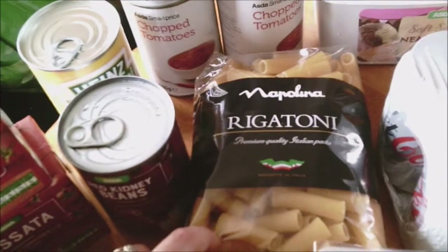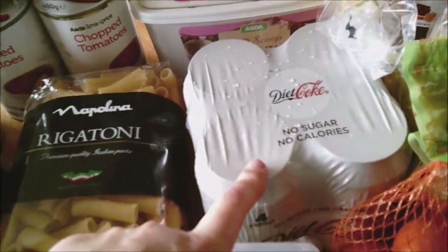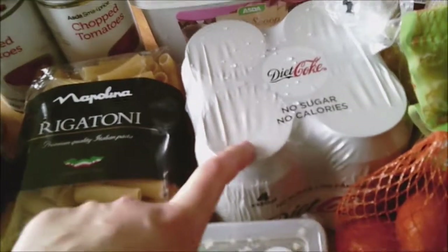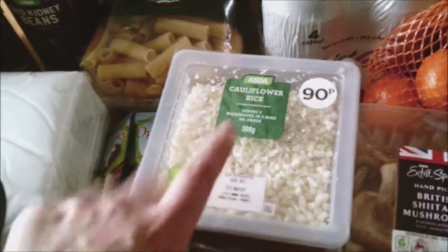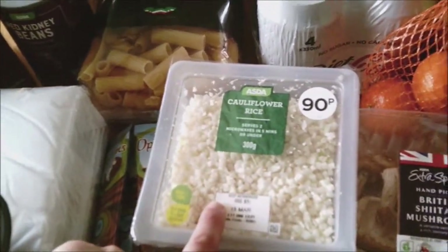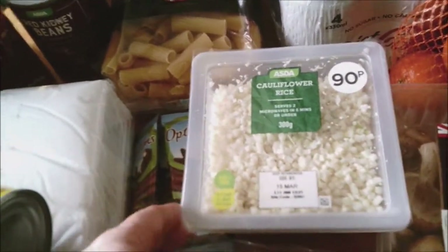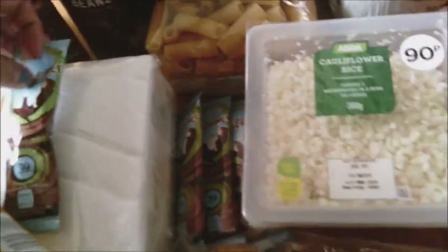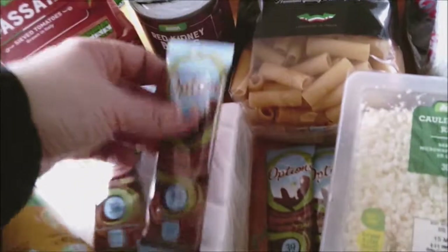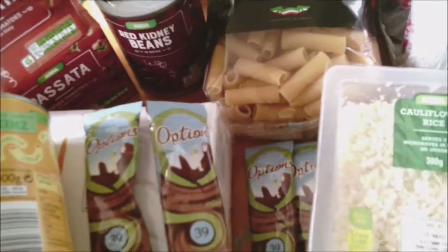Then we've got some rigatoni pasta — that's free. Then we have got four tins of diet coke — that's going to be for a diet coke chicken I'm doing on Friday. Then we've got some cauliflower rice — that's going to be for tonight's tea. I am doing cauliflower pizza. If you can hear banging in the background, that's my rabbit just gnawing at his cage — Dave the rabbit. Then we've got four of these Options hot chocolates — they are two sins each, so that can be good for a little night time treat.